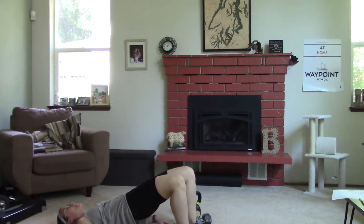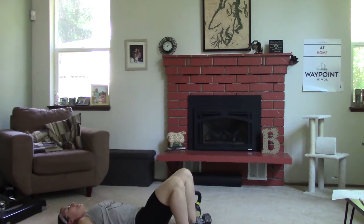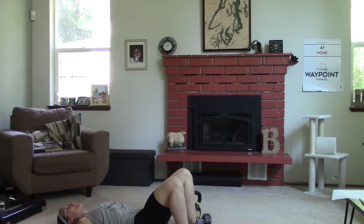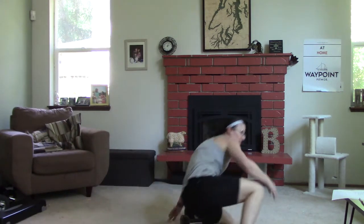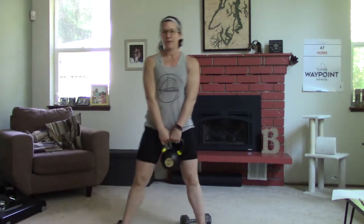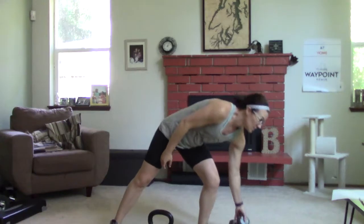For the glute bridges, we're on our backs, feet up close to your bum, and we're pushing — extending fully at the hips at the top, then back down, pausing for a second at the top. We're doing 10 of these. Nice — squeeze your booty, really get that nice tightness going. This is one of those really good isolating exercises.